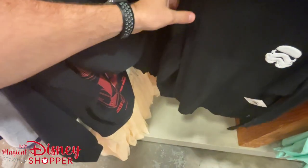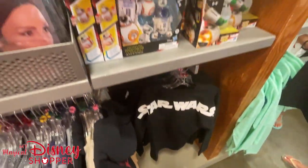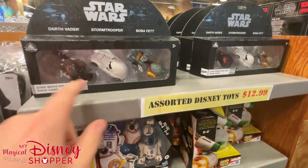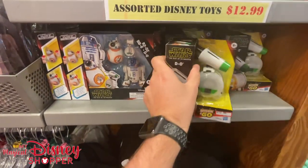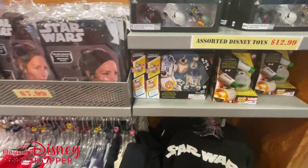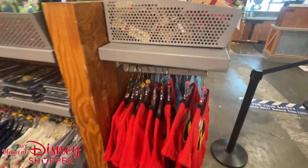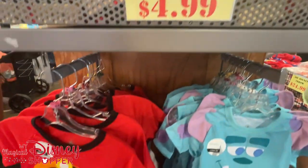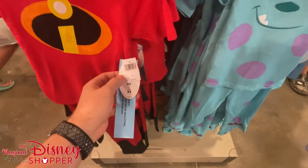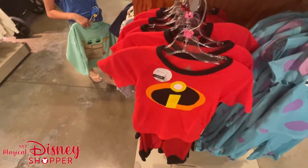My favorite spirit jersey here is kids only — it's got the Stormtrooper on the front and says Star Wars on the back. There are some fun toys up here for $12.99 and Dio for $12.99 as well. $4.99 for the Runaway Rail Train Whistle. PJ bottoms for Incredibles and Monsters were $34.99 in the parks and are going for $14.99 here.